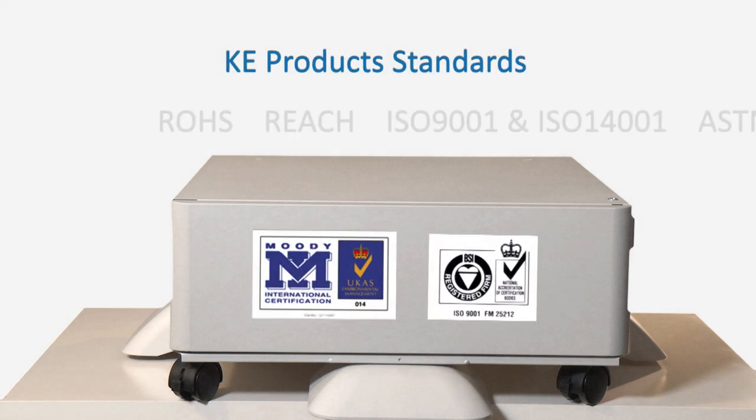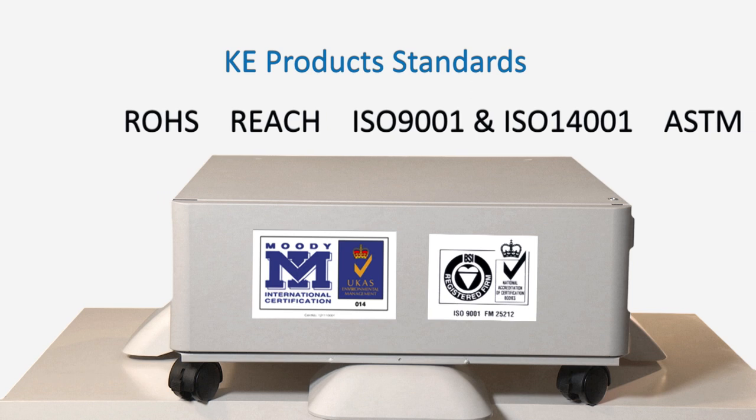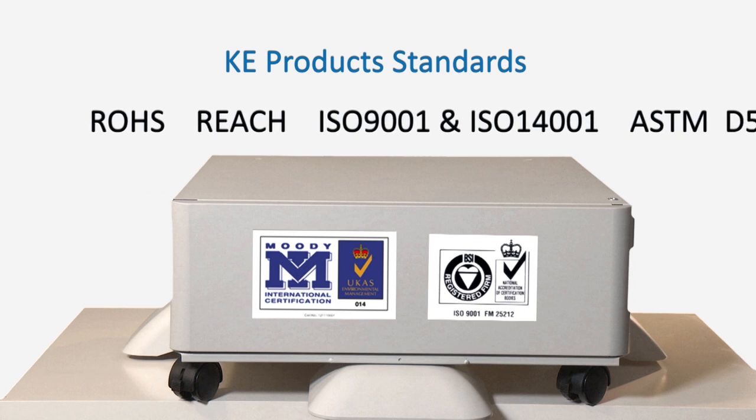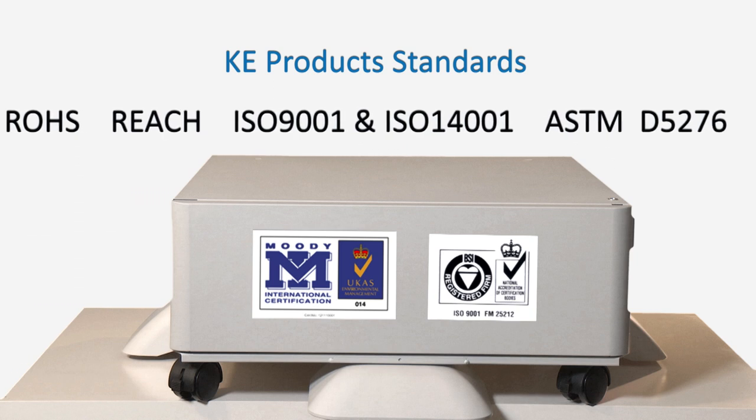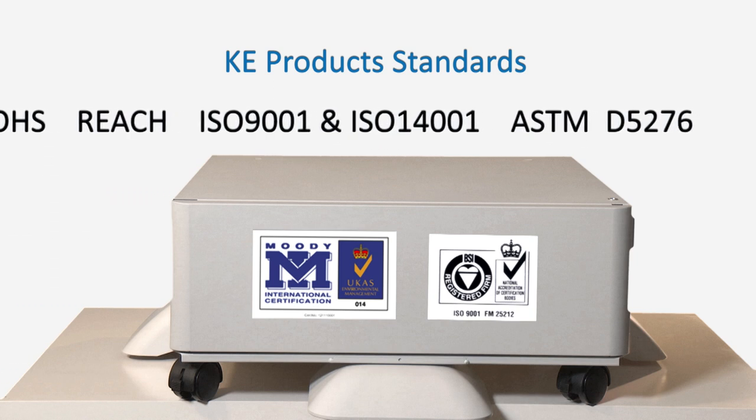KE product standards include ROHS, REACH, ISO 9001 and ISO 14001, and ASTM D5276.